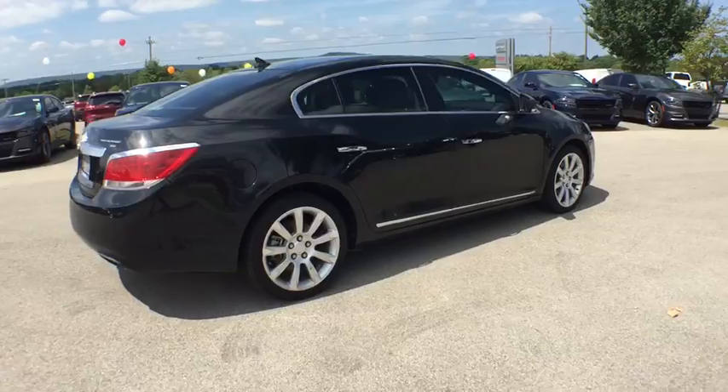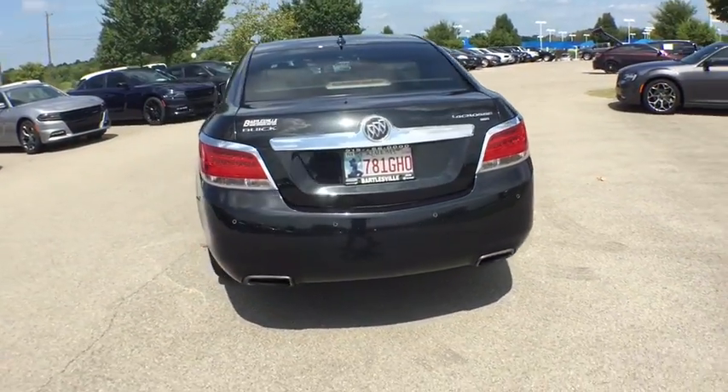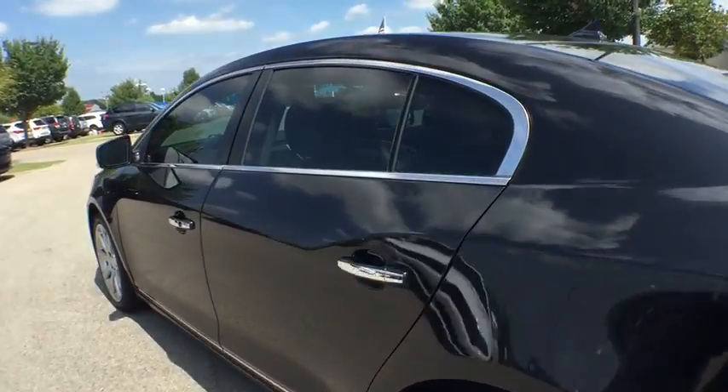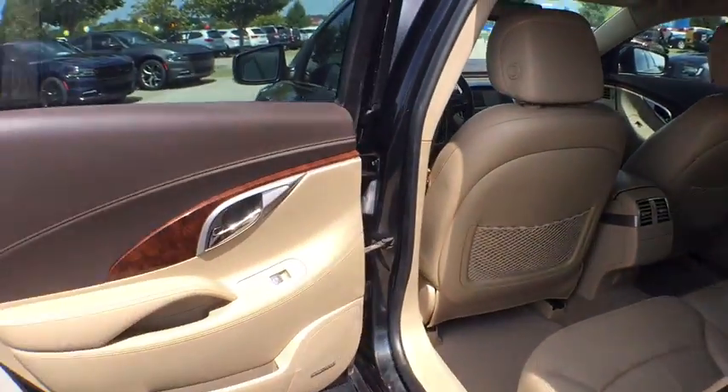Remote engine start, power passenger seat, keyless entry, leather-wrapped steering wheel, driver lumbar, power steering, adjustable steering wheel, front floor mat, ABS four-wheel, cruise control, four-wheel disc brakes, AM-FM stereo radio.